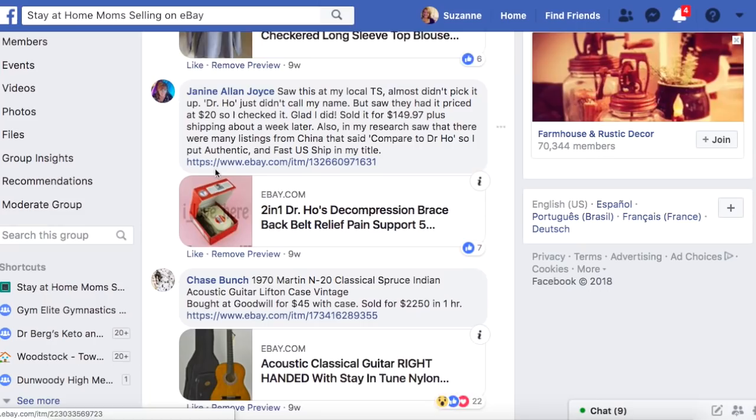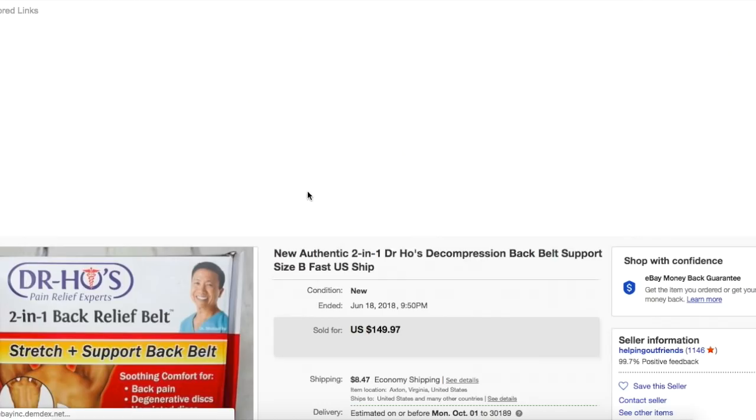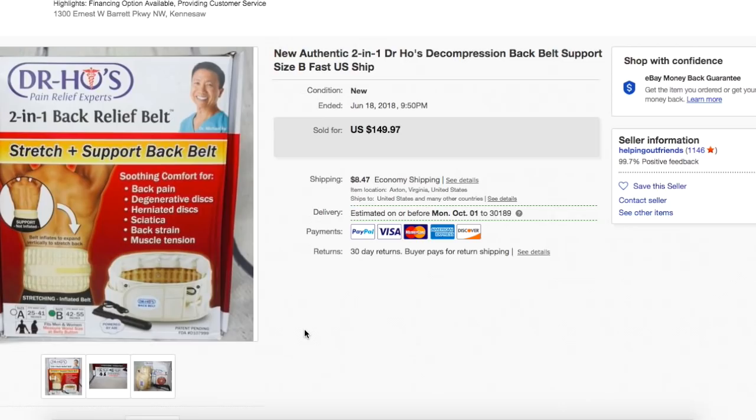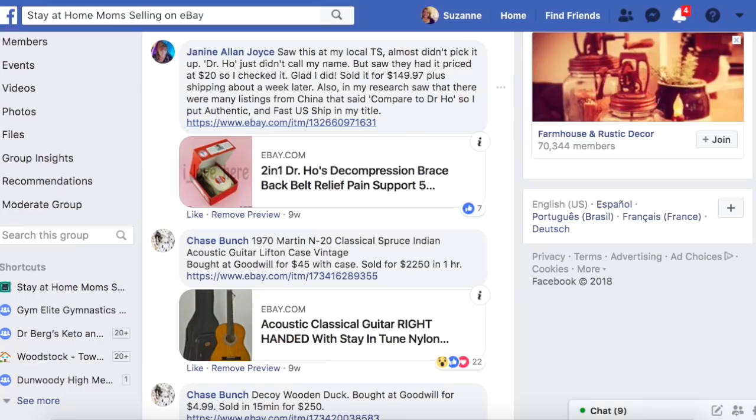Janine again — saw this at her local thrift store priced at $20, checked it, and it sold for $149.97 plus shipping about a week later. In her research she saw many listings from China saying 'compare to Dr. Ho.' It's Dr. Ho's 2-in-1 Decompression Back Belt — a support back belt. Apparently that's a high-dollar item to sell in the medical category. She bought it for $20 and sold it for $149.